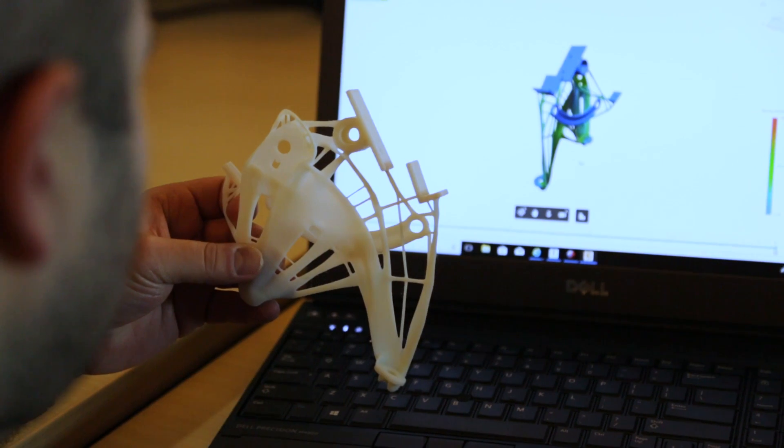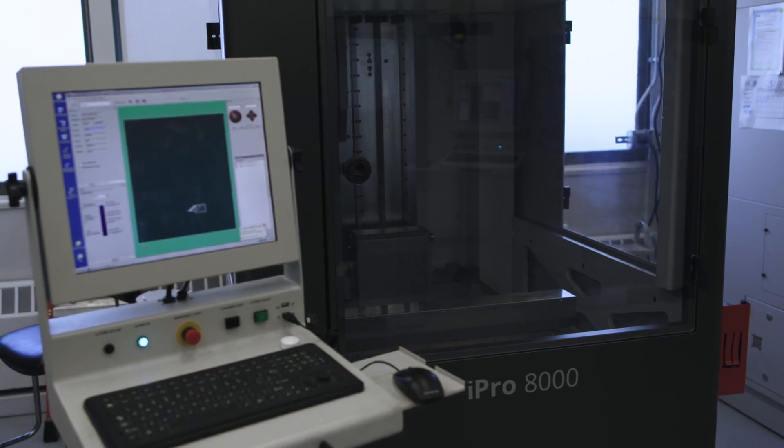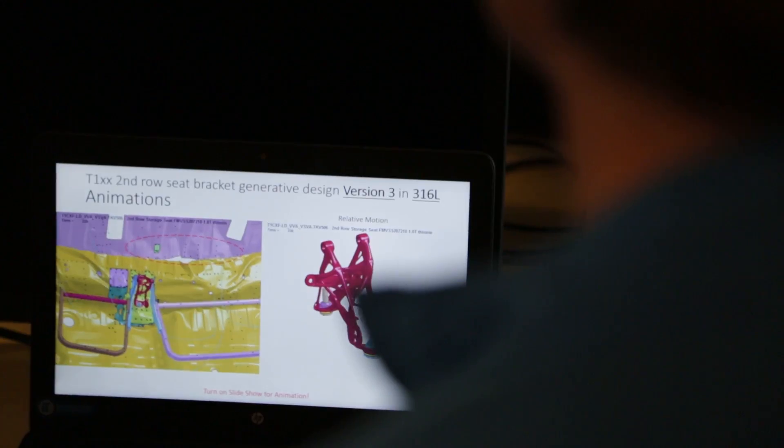There are many different ways to design for additive manufacturing, or more commonly known as 3D printing. One of those ways is generative design. It really takes inputs of design constraints and load requirements,